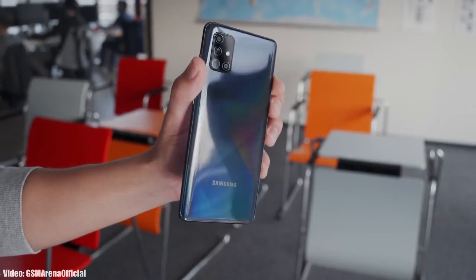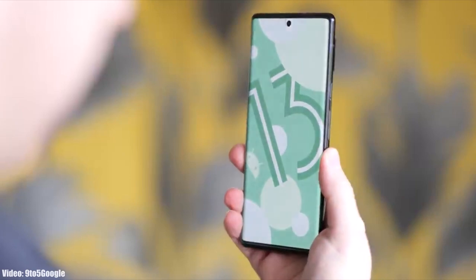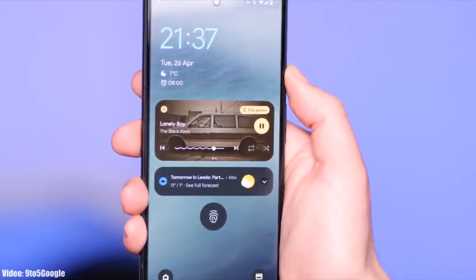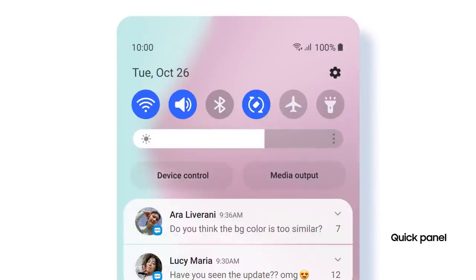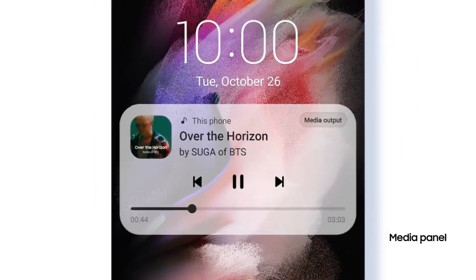We are just a few months away from the official Android 13 release, and Google has already released the first beta of Android 13, which gives us a first look at how Android 13 is going to look. With Android 13, you will also get a new version of One UI, which will be One UI 5.0. Samsung will significantly improve the UI animation speeds — animations will look and feel smoother and faster.